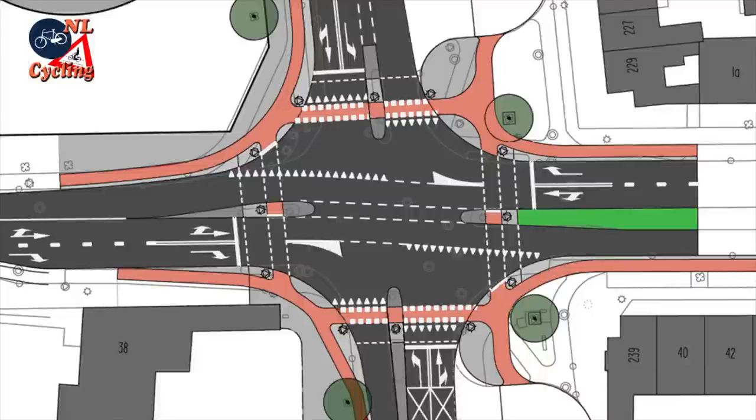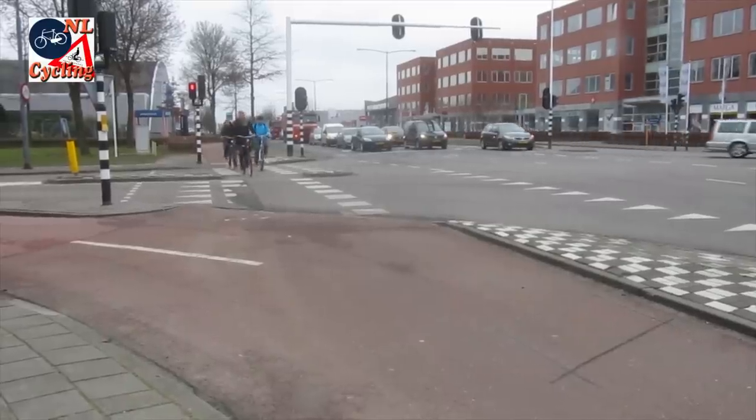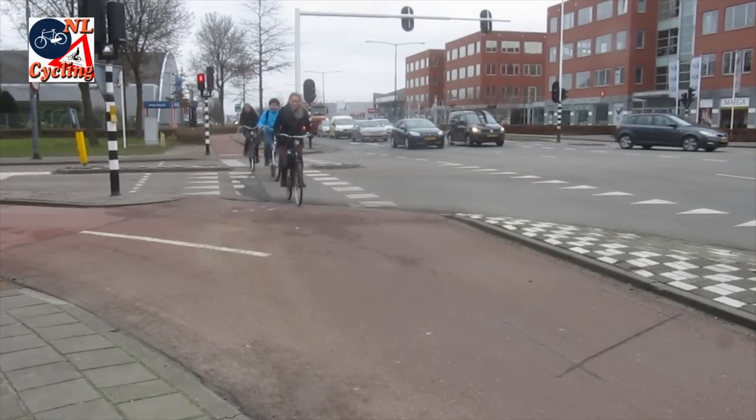Cycling straight on is not very hard to figure out. Cyclists continue straight forward on their path alongside the carriageway for motor traffic.